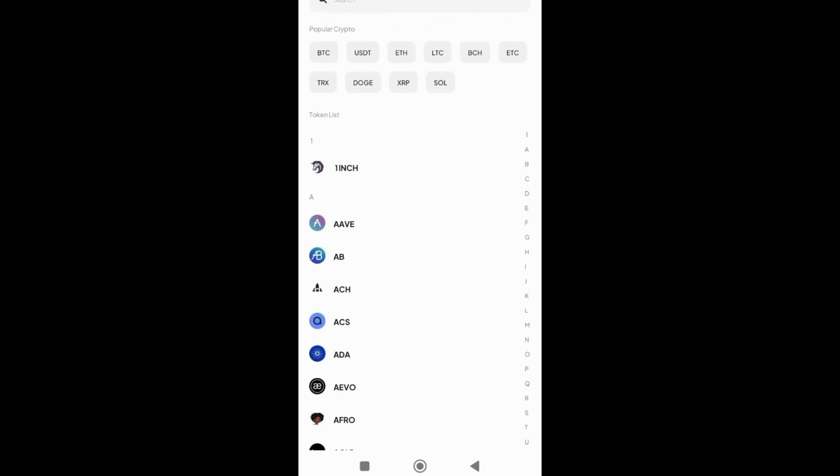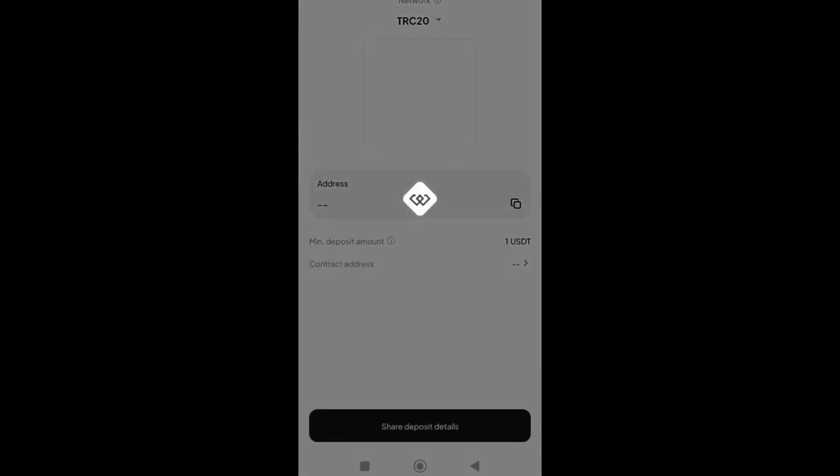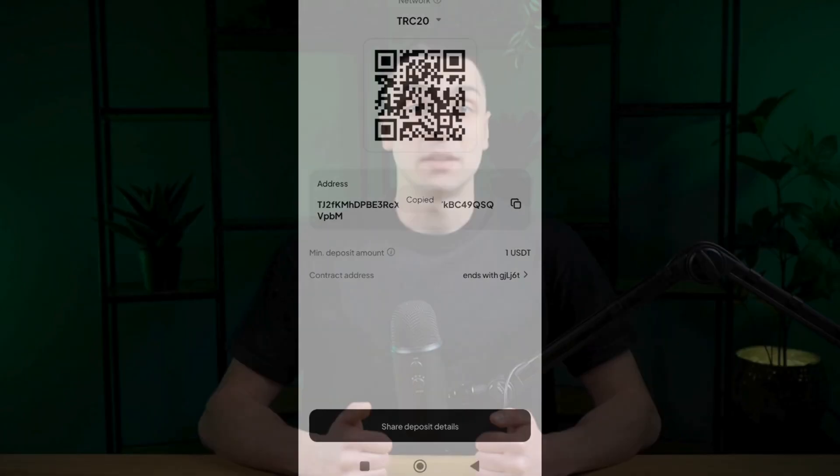You can fund your WEX account from another exchange or cryptocurrency wallet. Select Deposit, enter the ticker of the desired coin in the search bar, find the appropriate network and generate the transfer address. Then copy it or scan the QR code and complete the transaction. Ensure that the selected network matches the network of the platform from which you are withdrawing funds — if you choose the wrong network, you may lose your funds permanently.